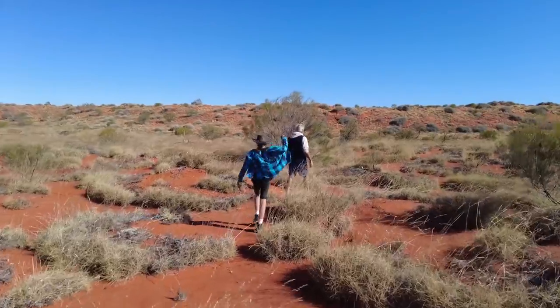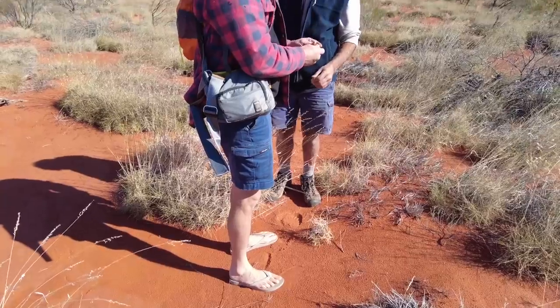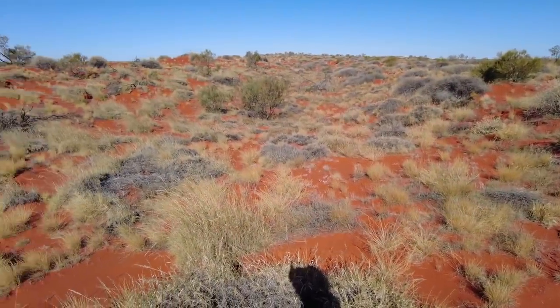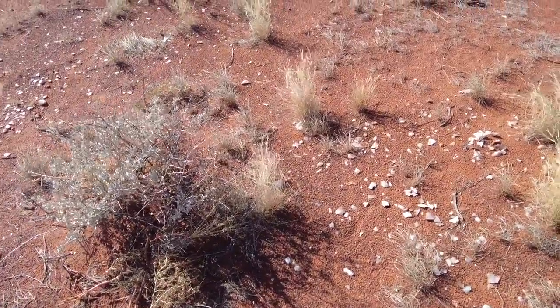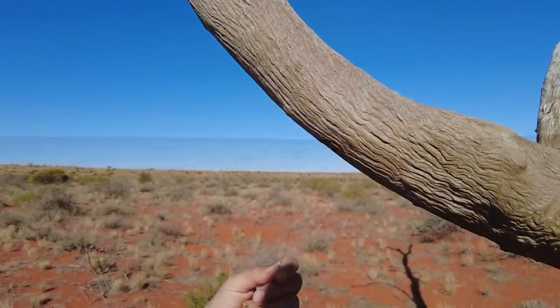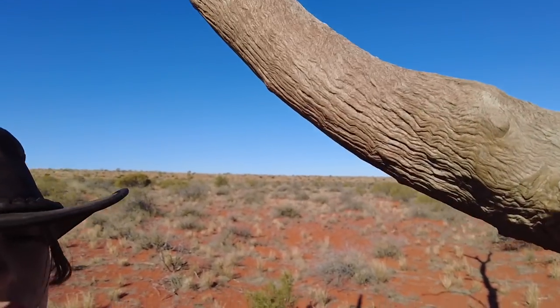Ian, Summer and myself decided to go on a walk to one of the neighbouring claypans a few kilometers away. It's a beautiful interdunal swale. It's quite amazing here at one of the claypans in the middle of the Simpson — we're quite likely the first white people ever to set foot on this piece of ground. Summer found a camel hair stuck in one of the trees, and that branch was very smooth, so it must be one of the branches where the camels scratch themselves.